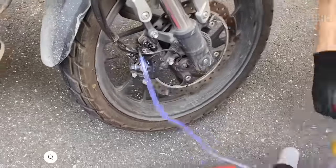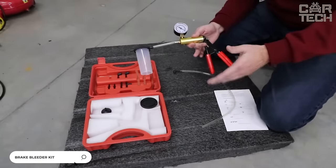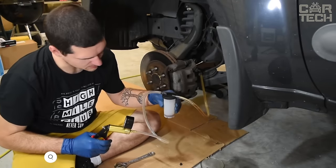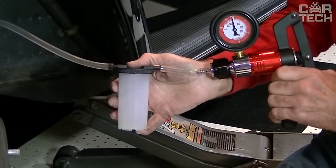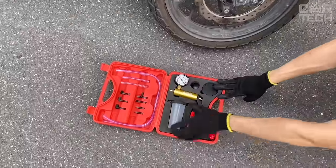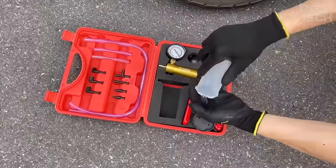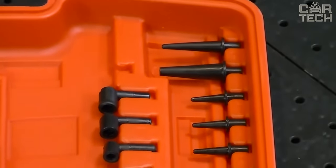The device for testing and vacuum pumping of the brake system allows you to determine without any difficulty the condition of the vacuum brake system of the car. It will also allow you to quickly and efficiently pump the brake system or replace the brake fluid with a new one. This device is universal, does not require specific knowledge for its use, and thanks to a set of various adapters, is suitable for all makes and models of cars.